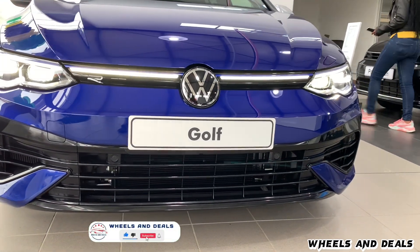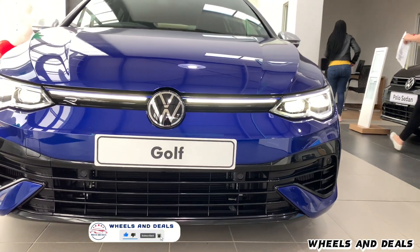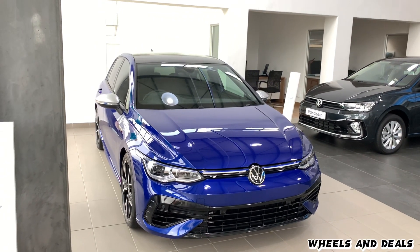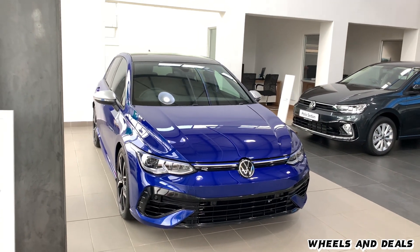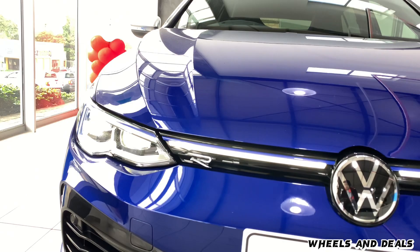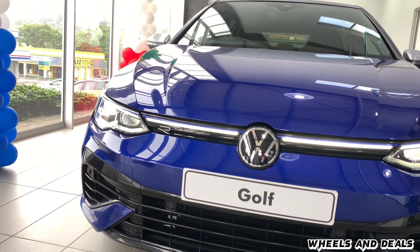You also get Matrix LED headlamps with IQ light technology, using 22 individual LED lights in each unit to brighten up your road, with sequential LED turn indicators and daytime running lights built in.